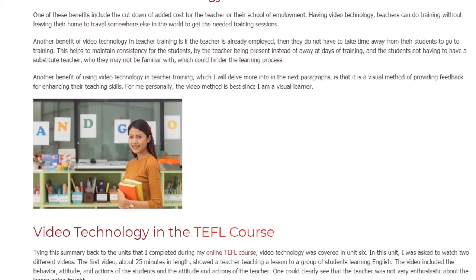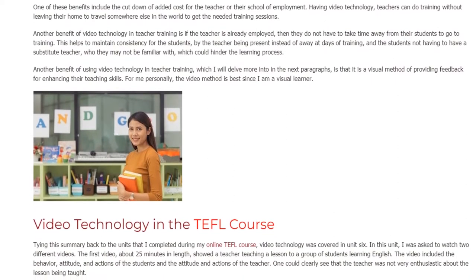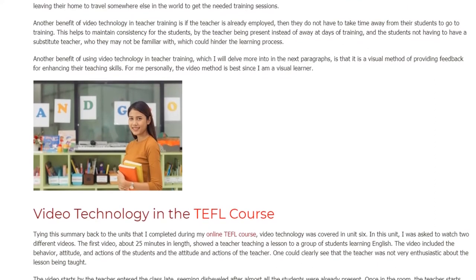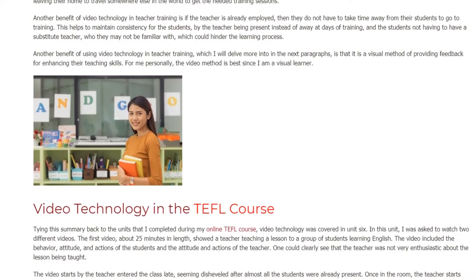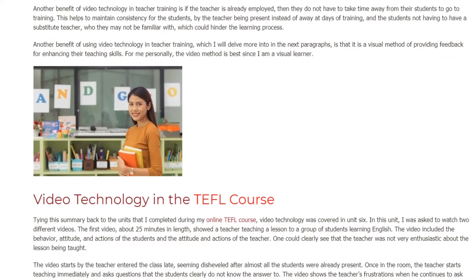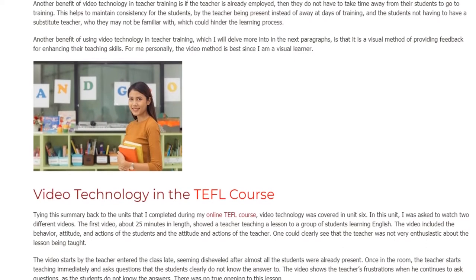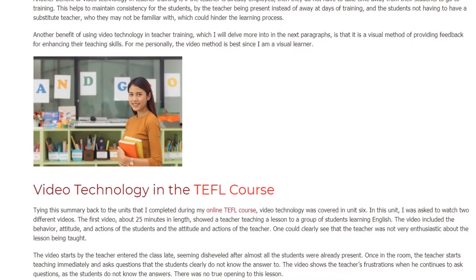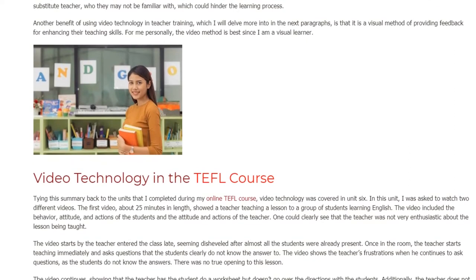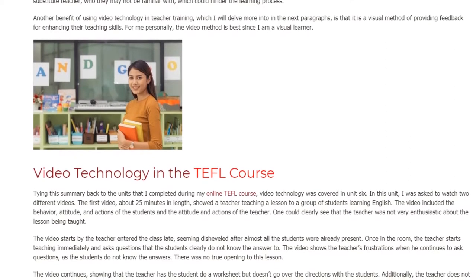Tying this back to the units I completed during my online TEFL course, video technology was covered in Unit 6. In this unit, I was asked to watch two different videos. The first video, about 25 minutes in length, showed a teacher teaching a lesson to a group of students learning English.